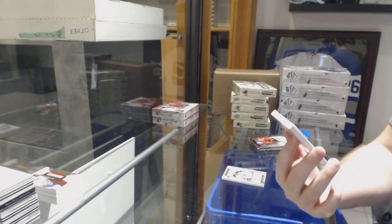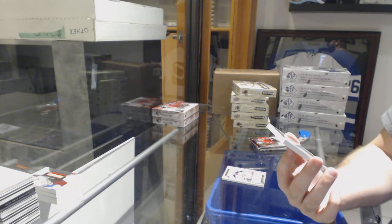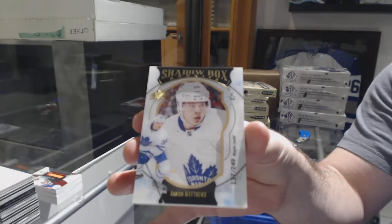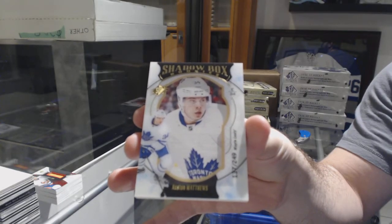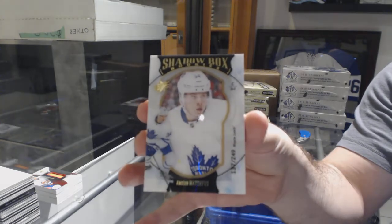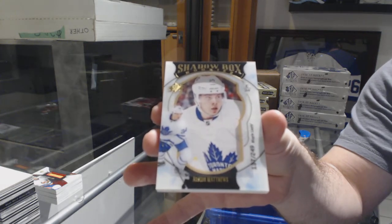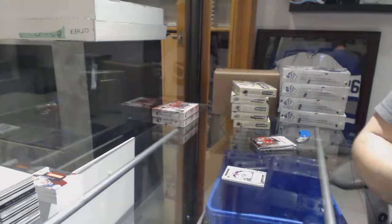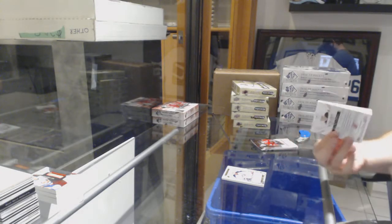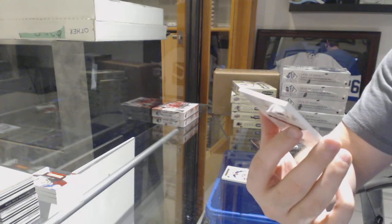We have a shadow box rookie to 249 for the Maple Leafs — Austin Matthews. And we've got for the Devils a 399 of Stephen Santini.